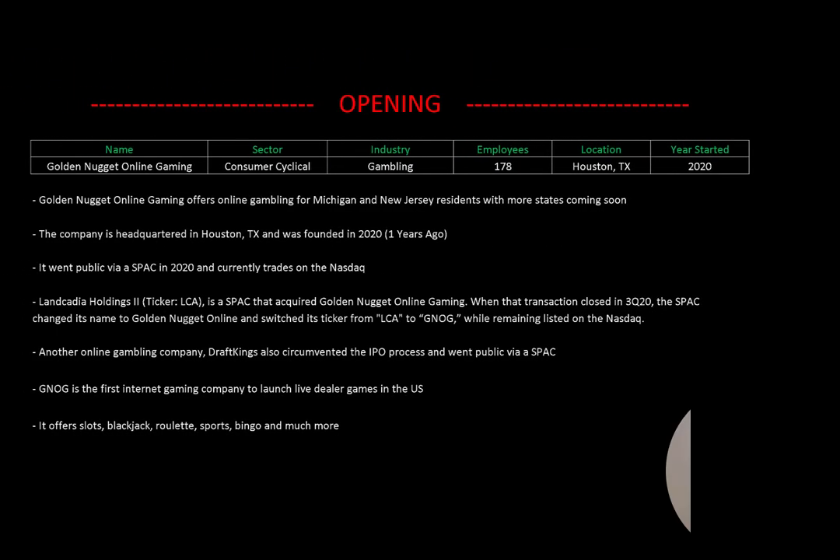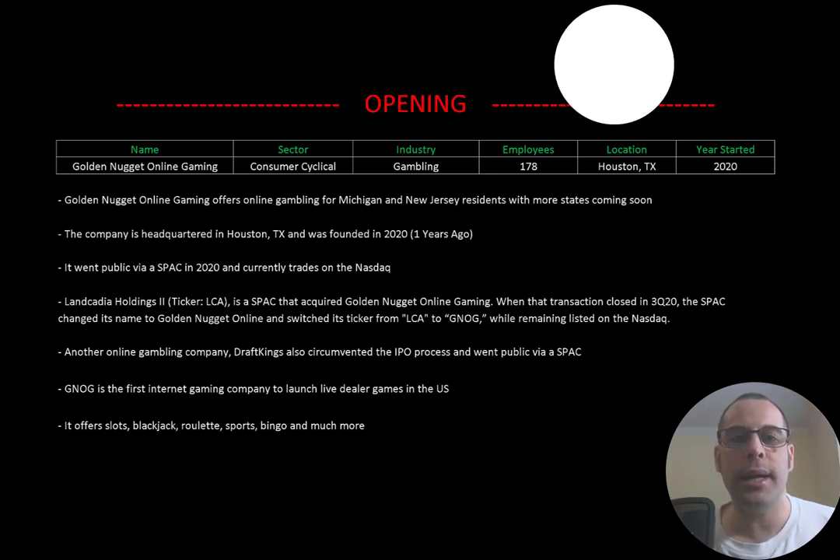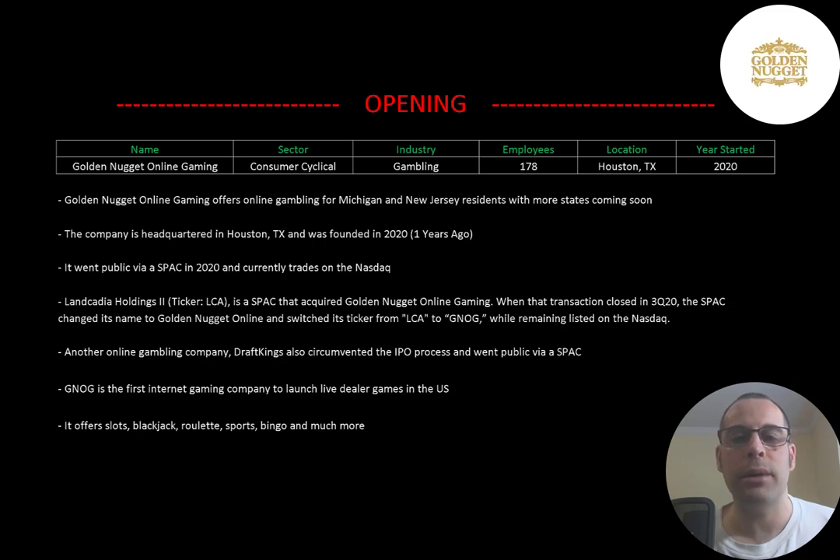Welcome to my channel, I'm Scott. In this video I'm going to walk you through the process of valuing Golden Nugget Online Gaming stock by analyzing their financial statements and dissecting their financial ratios so we can determine if it's a buy or a sell. Golden Nugget Online Gaming offers online gambling for Michigan and New Jersey residents, with more states coming soon. The company is headquartered in Houston, Texas and was founded in 2020.